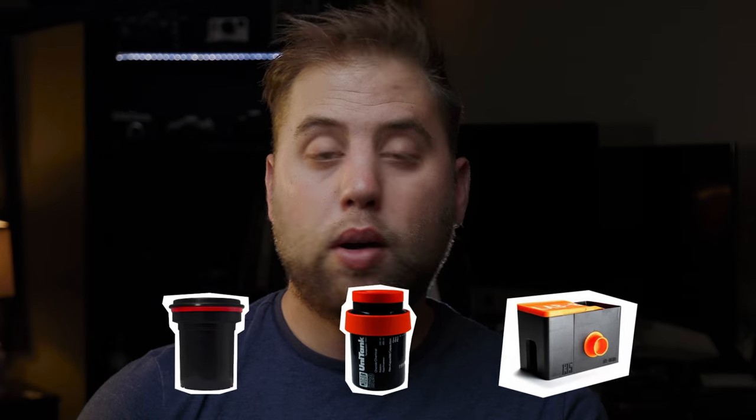The next thing you'll need is a developing tank. The three main brands are the Patterson tank, the Jobo tank, and the Lab Box. Beyond that, you'll need chemical bottles to store chemicals, a thermometer, and a measuring cup. That's really all you need to start developing your own photos. I've left links in the description to the supplies I've purchased and would recommend.